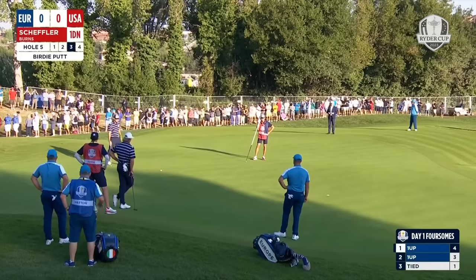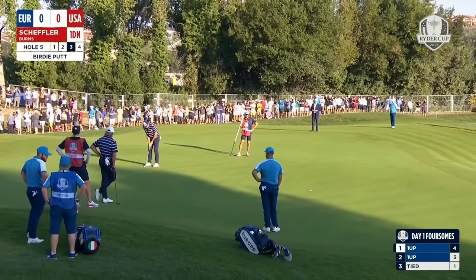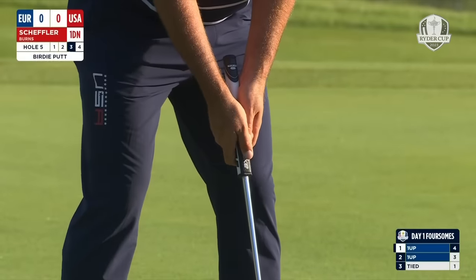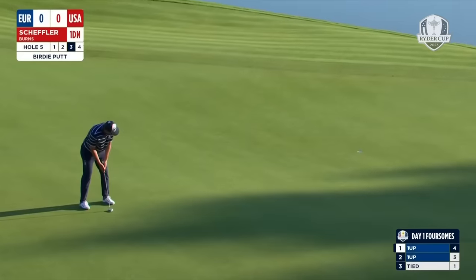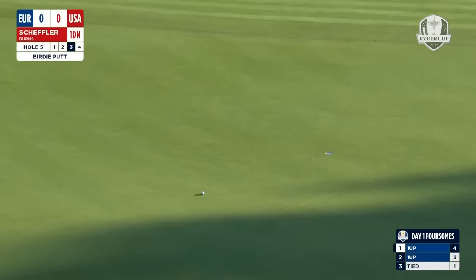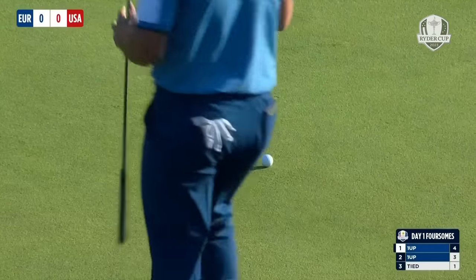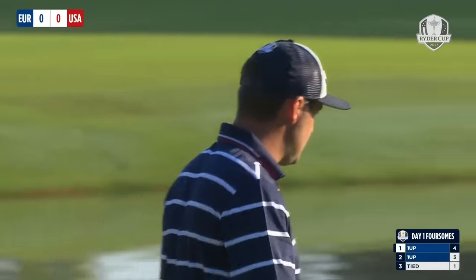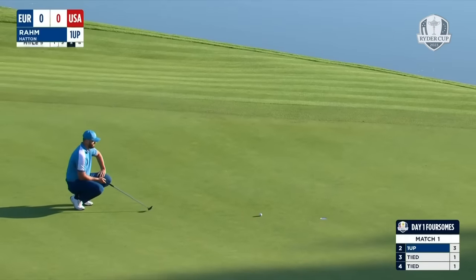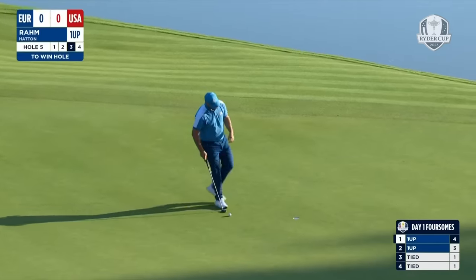Scheffler with a birdie putt, Jake. You would have to assume they are thinking you have to make this. Europeans are in there pretty tight. This is a tough putt just down the ridge — should be breaking left to right. It picks up speed. And we'll go back over to five. This is the putt for Jon Rahm to win the hole and go two up in the match.